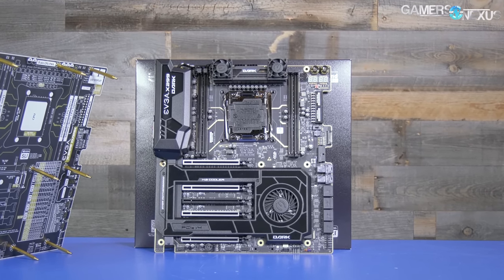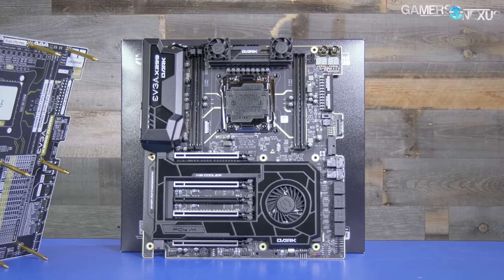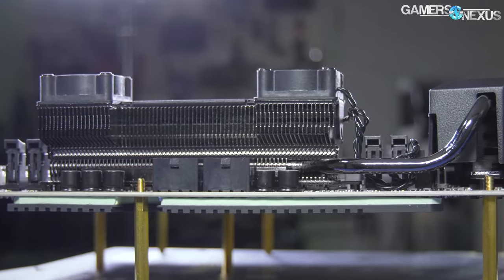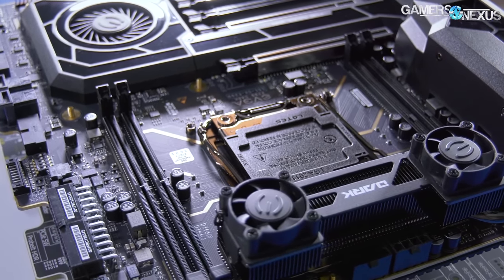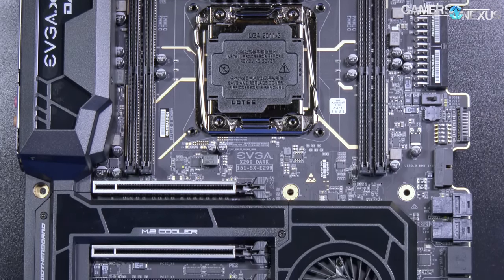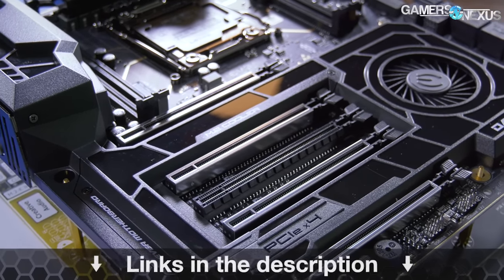This video is brought to you by EVGA and the X299 Dark motherboard for the Intel high-end desktop CPUs. The X299 Dark is one of the only motherboards on the market with proper VRM cooling. We've tested this and found a significant performance increase over those without active cooling on the VRMs. This board was used in our recent attempt to set a top 10 record in Firestrike, and you can learn more about the X299 Dark at the link in the description below.